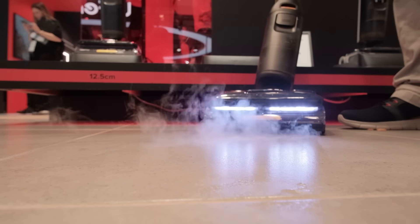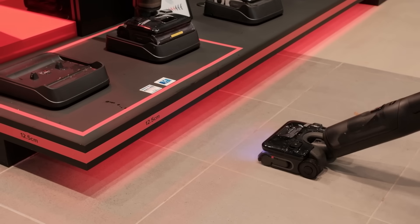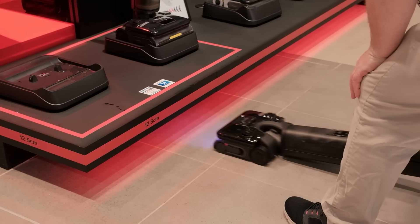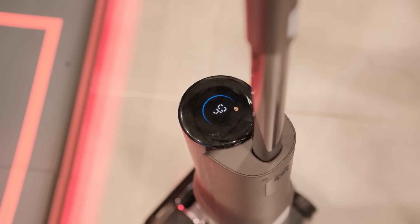Visitors can watch the live steam demo here at the booth, where the on-screen display shows real-time steam generation. Its Flat Reach 2.0 feature makes it easy to clean under furniture, and the automatic roller self-cleaning and drying system ensures the vacuum is always fresh and ready for the next challenge.